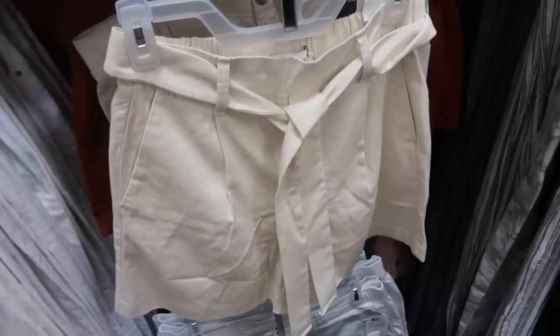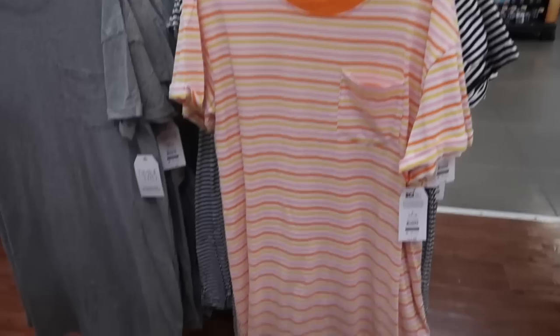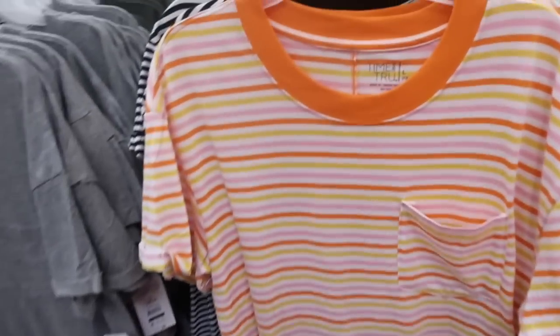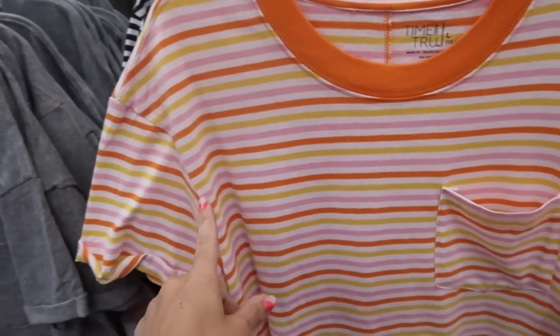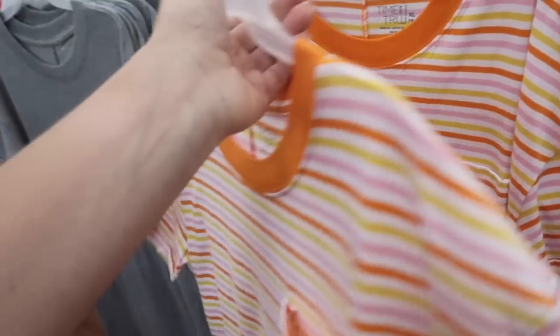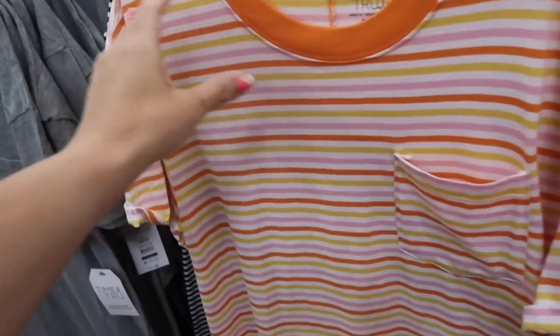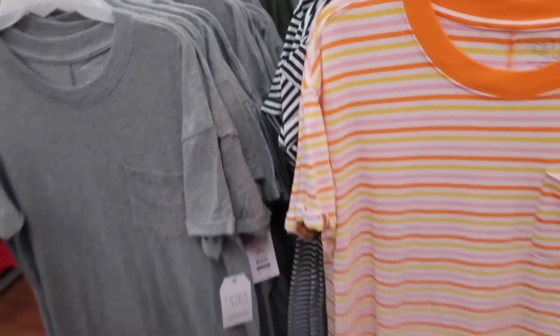New color in the Time and True t-shirt dress. It has the scoop neckline, really nice stretchy fabric, a little bit of a drop sleeve with the pocket, relaxed fit through the body, and seam detailing in the back. Now it comes in this orange, pink, and yellow stripe. It also comes in black and white, gray, and olive. These are $11.98.